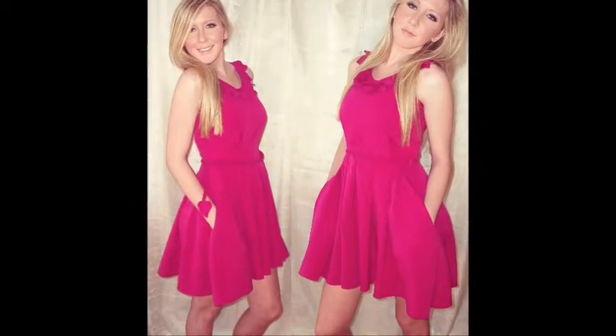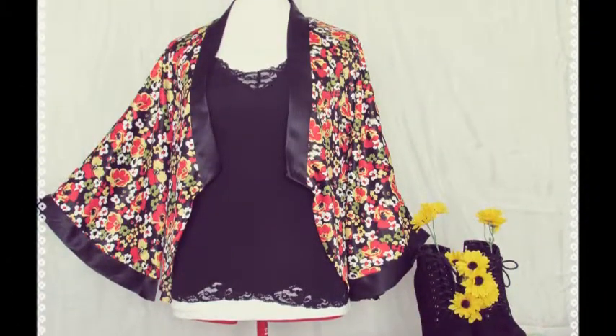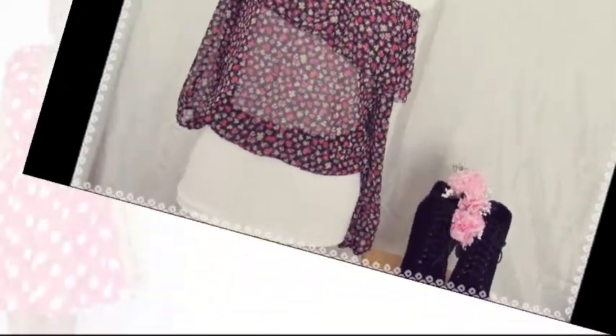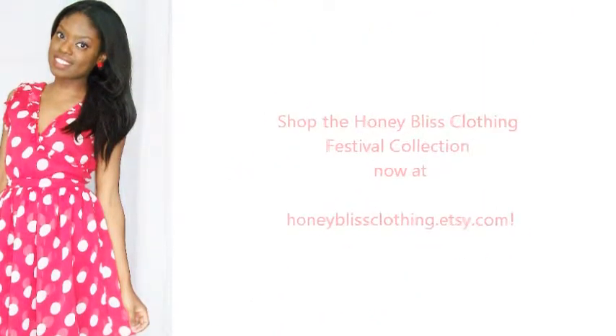So what was your favorite piece from this collection? Leave a comment below letting me know. Give this video a thumbs up if you liked it and subscribe for more one of a kind fashions. All the links for more information or for purchasing are in the description box below. Thanks for watching and have a fashionable day!